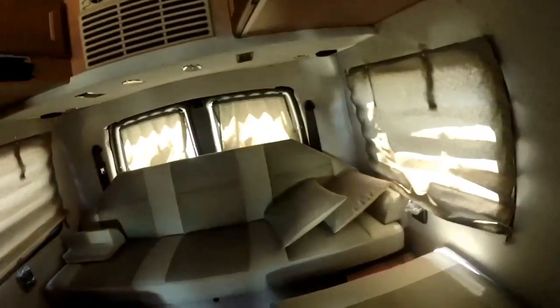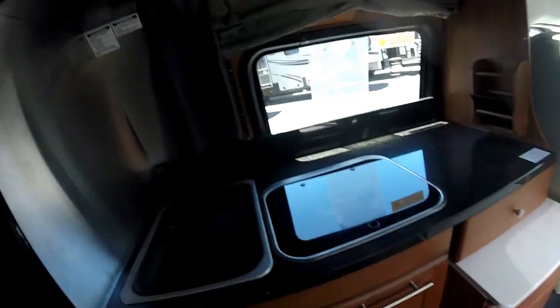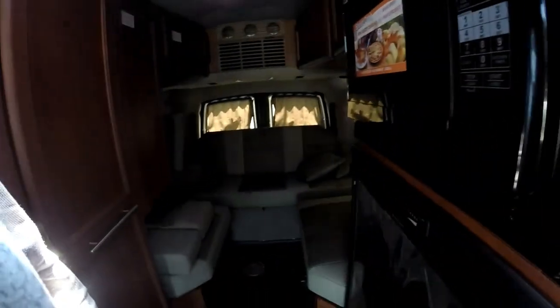Do you know what the gas mileage is on this? About 15. That one you'll get about 18-19. 15 is still not bad — I get like 9 now towing the vehicle, so it kind of sucks.